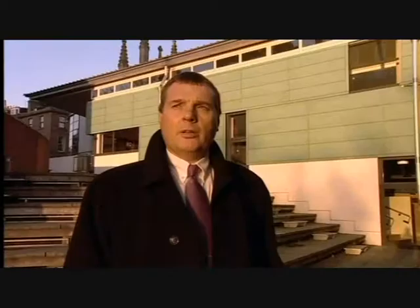It's put Dundee on a completely different plane — and not just in terms of an external audience but also to an internal audience. It has changed Dundonians' own perspectives of themselves and their own expectations for the future.